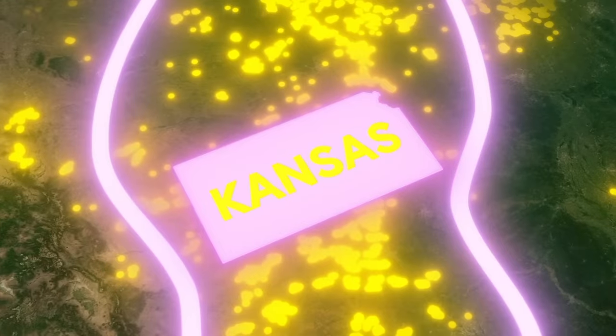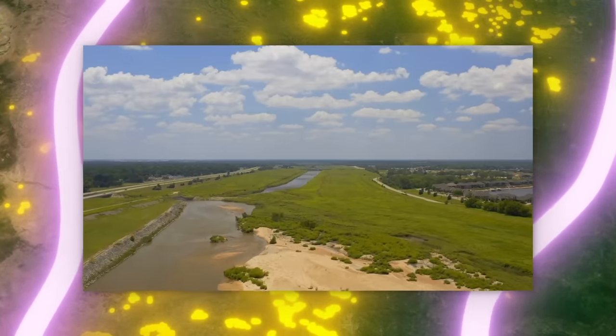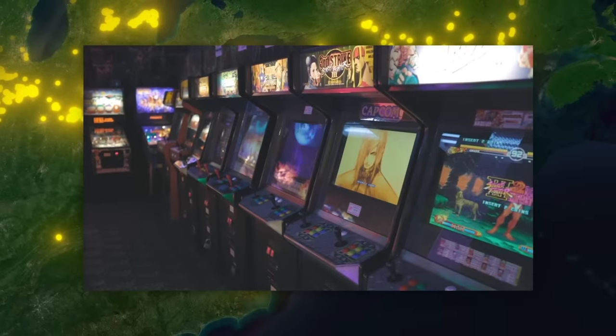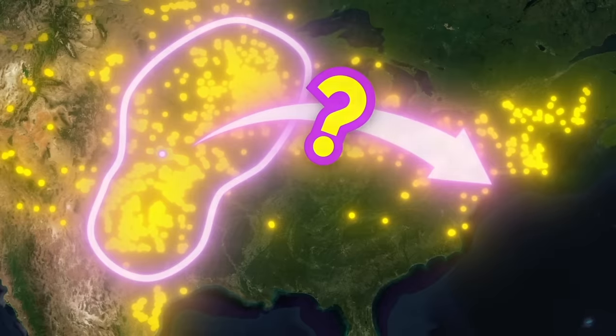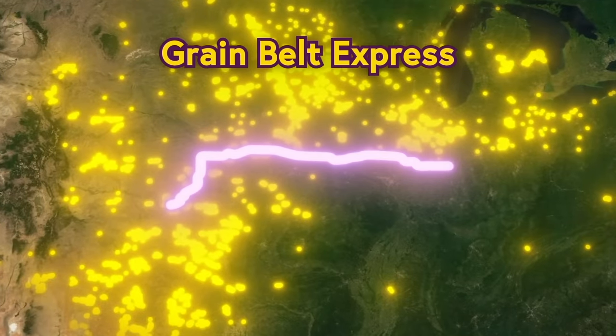And sure, that's great for Kansas, but no one actually lives in Kansas—it's still uncharted territory where no man has ever dared tread. We need that electricity over here, where Dave & Buster's is. So the question is, how do you get that power from here to here? And the answer is this—the soon-to-be-built Grain Belt Express.